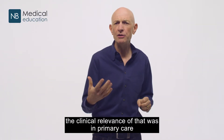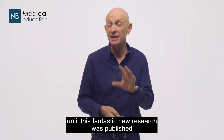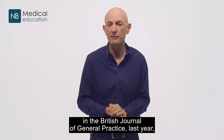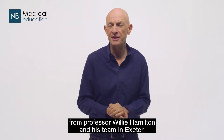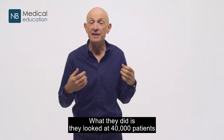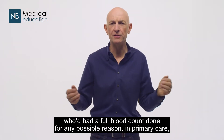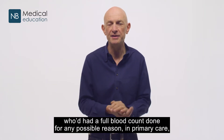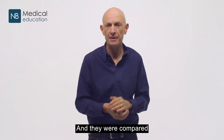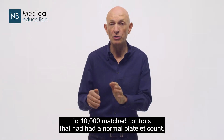But we weren't really sure what the clinical relevance of that was in primary care until this fantastic new research was published in the British Journal of General Practice last year, from Professor Willie Hamilton and his team in Exeter. What they did is they looked at 40,000 patients who'd had a full blood count done for any possible reason in primary care and were found to have a platelet count over 400.